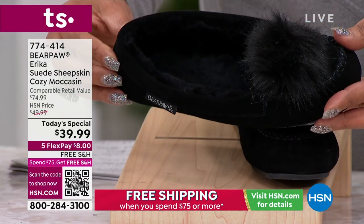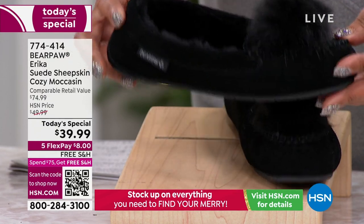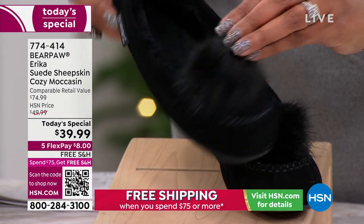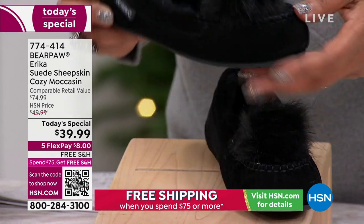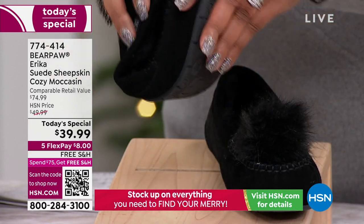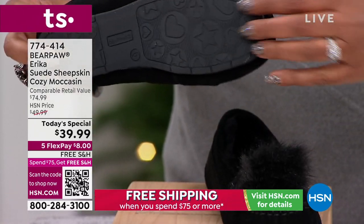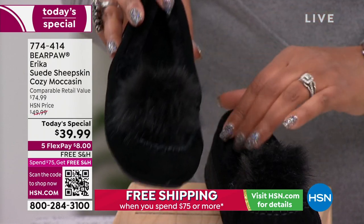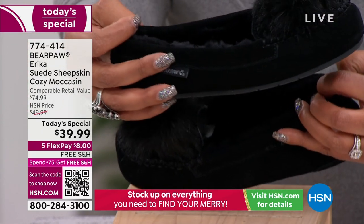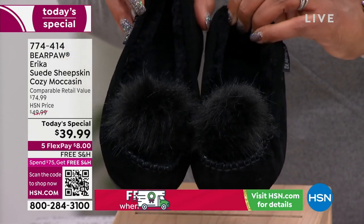We also have the moccasin — so maybe you want a slipper, or you want a moccasin that you can drive in. The same pom-pom design, all hand stitching, all cow suede, all sheepskin in the middle. This was the Today Special and we sold out of several colors. Look at how flexible, right out of the box. You can obviously wear these outside as well. $8 to get these home, and they make the cutest little gift. We have them in navy, and you can look at the colors on .com.